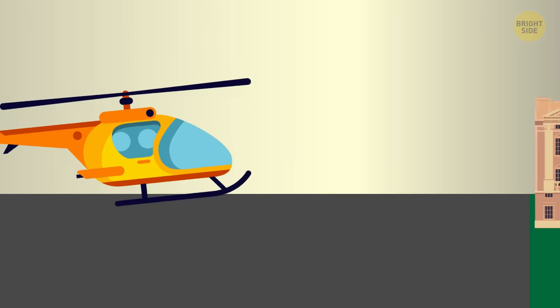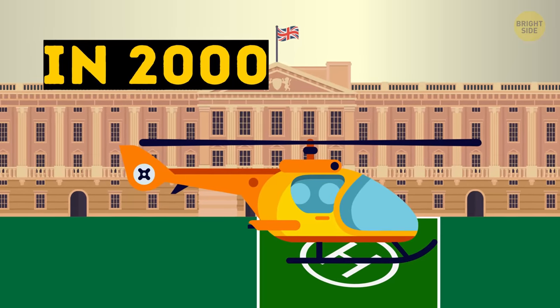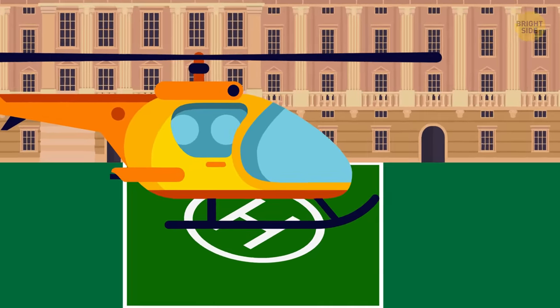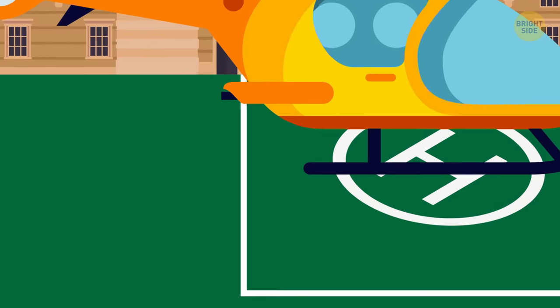But in 2000, the royal family finally decided to build an official helipad, because they'd had enough of the lawn being destroyed by the helicopter. The helipad was created from a layer of matting underneath grass, because a concrete one was considered not pleasing to the eye.